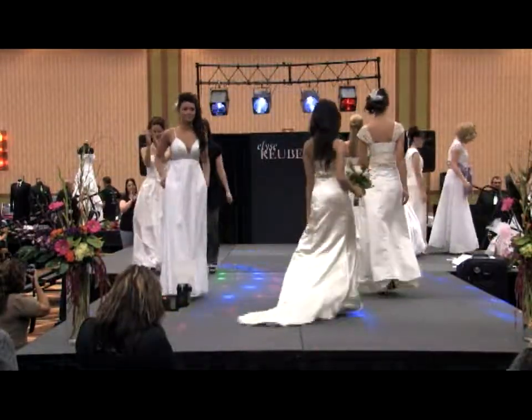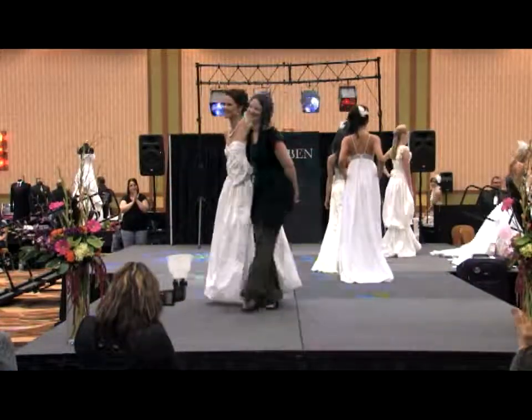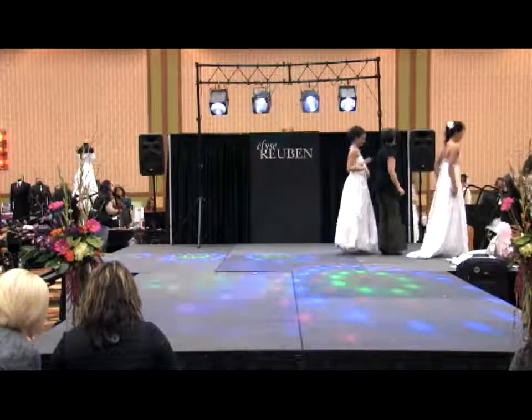Give it up for Elise Rubin Couture and Energy DJ Services. This is Jamie Vau — Jamie, congratulations on a great show. Energy Events back here. Give it up for T.K. Brown, our sound provider.